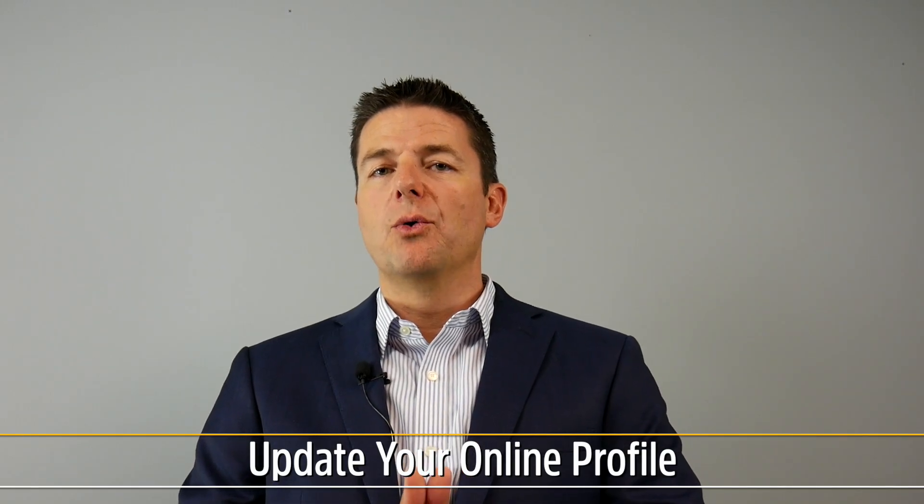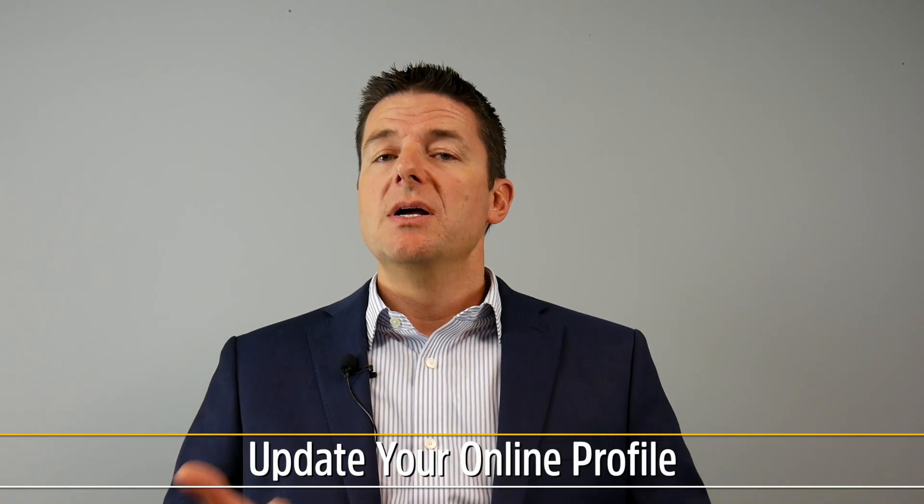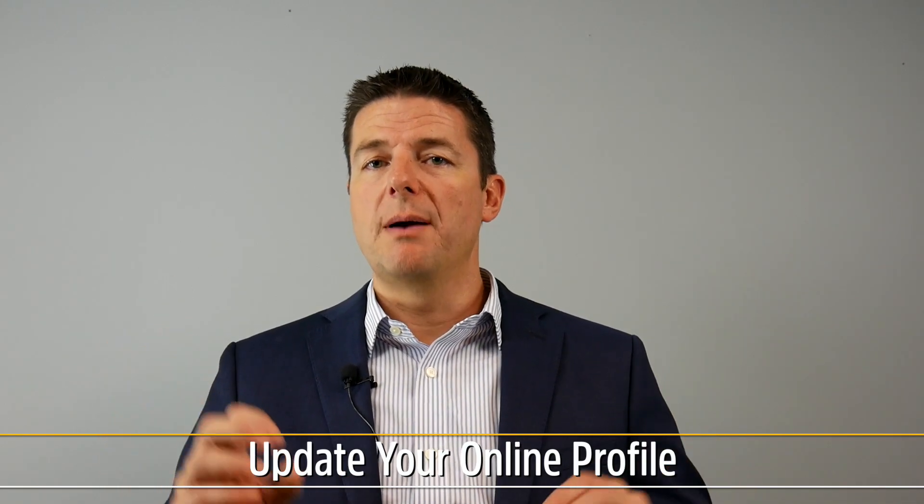Number one: you need to make sure that you update your online profile for your property. The biggest example is Zillow. You can go into Zillow, claim your property, show that you're the owner, and then update the comments, update the features, update the things that come with the home — because Zillow makes property valuations based on all the different metrics they're measuring.